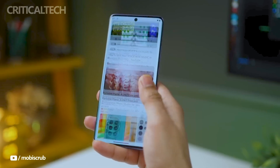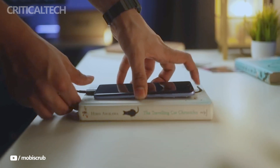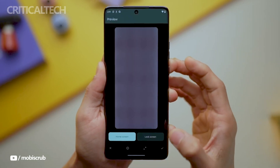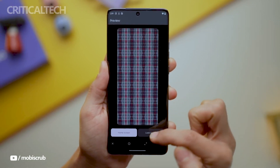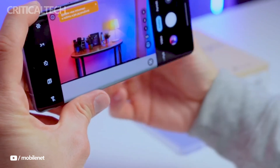The Motorola Edge 50 Pro is indeed coming to Europe — in the UK it costs £599, while in other European nations it costs €699. With this price, it falls into the upper-mid-range category and provides a good mix of features and cost. In order to reach a larger audience, the device is also scheduled to launch in a number of other regions, including Asia, Latin America, and Oceania.